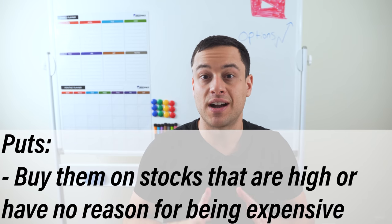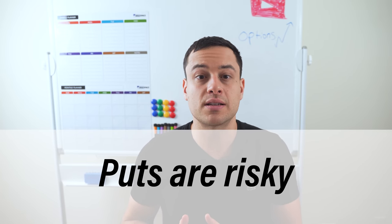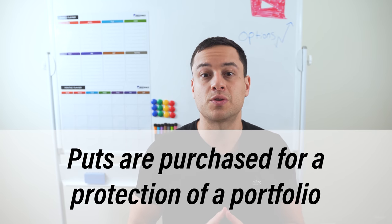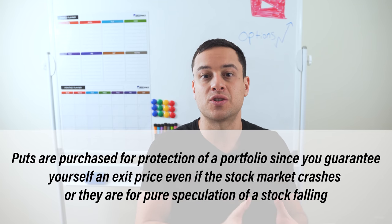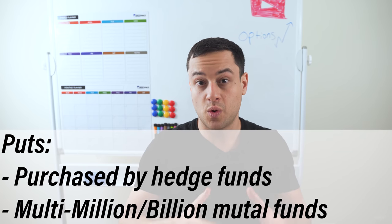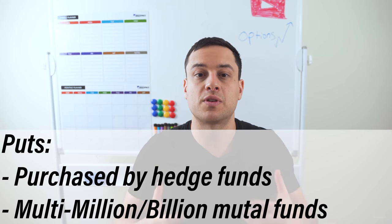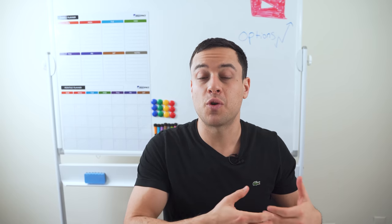I have a video on call options that you can see right here. As for puts, you will want to buy them on stocks that are high or have no justifiable reason for being so expensive. Puts are risky because, as I mentioned, stocks tend to go up long term. Usually puts are purchased for protection of a portfolio — since you guarantee yourself an exit price if the stock market crashes — or for pure speculation of a stock falling. Puts are typically purchased by hedge funds or multi-million or multi-billion dollar mutual funds because they want to protect their positions. If you have a lot of stock in a company and you buy some puts, you actually guarantee yourself against losses if the stock were to really drop.